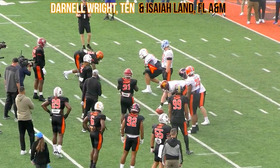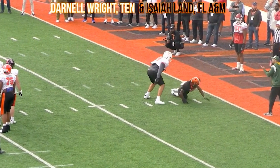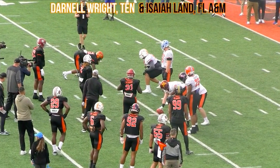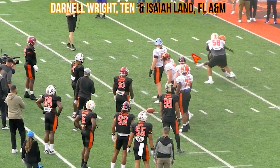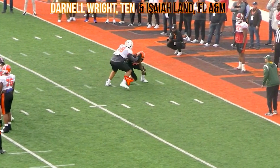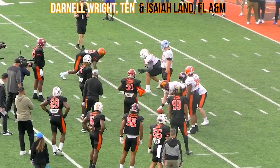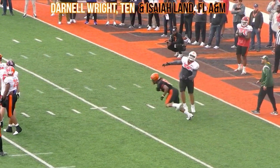Next, Darnell Wright, the right tackle out of Tennessee versus Isaiah Land out of FAMU. You're going to see Darnell Wright work a vertical set — he's a really solid player. The feet go one, two, three with good proportion. Gets those hands on him, keeps those feet wide, and the feet just move with him. Stonewalled — he tries to get around the edge, but Wright's there. Watch it in full speed: feet are never crossing over. Always in control. Control the rep. Really good stuff.